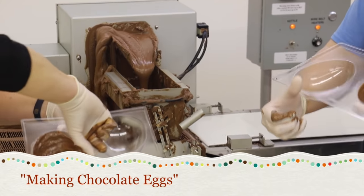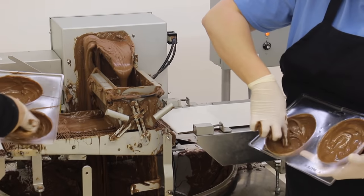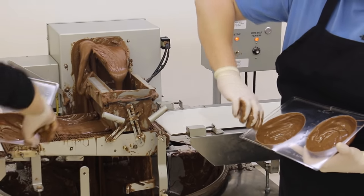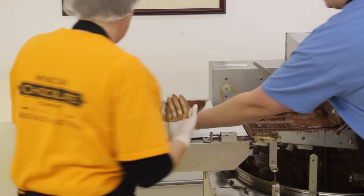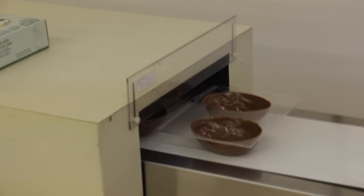Tina and Penny use gloved hands to smear tempered milk chocolate into each egg mold. Next, the eggshell molds are sent through the cooling tunnel to harden.